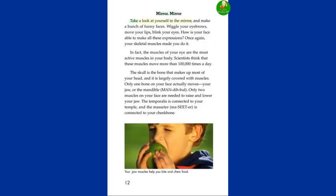Mirror, Mirror. Take a look at yourself in the mirror and make a bunch of funny faces. Wiggle your eyebrows, move your lips, blink your eyes. How is your face able to make all these expressions? Once again, your skeletal muscles made you do it. In fact, the muscles of your eye are the most active muscles in your body. Scientists think that these muscles move more than 100,000 times a day.